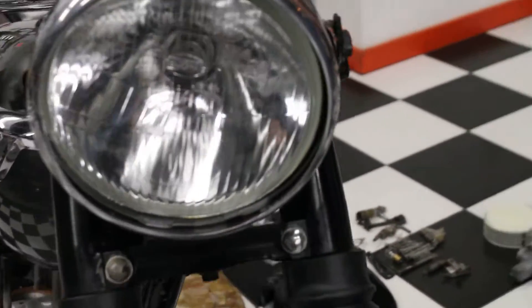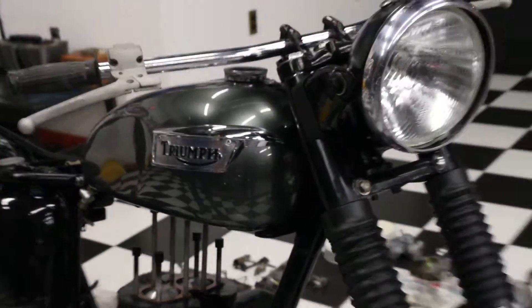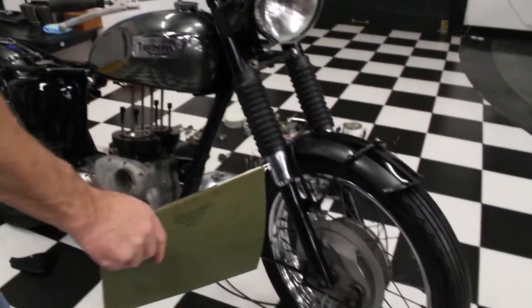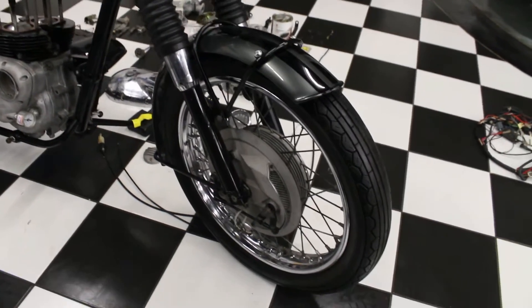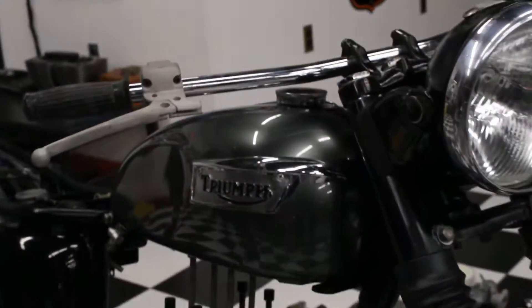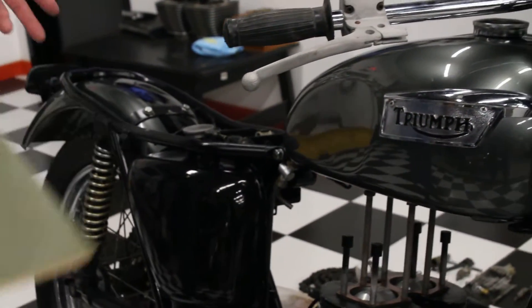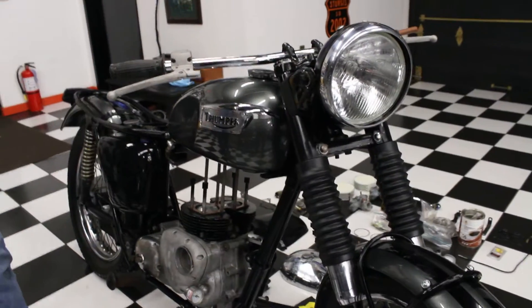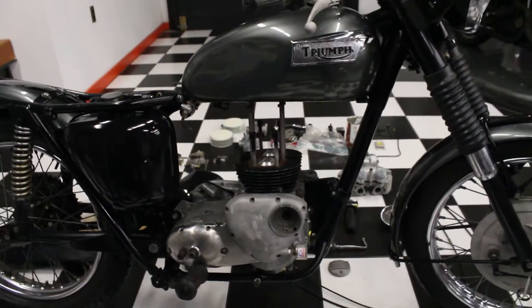The headlight bucket is in great shape, the triple clamps are in great shape, and the handlebar mounts are nice. The control housings are all bead blasted, so they're super clean — as was all the aluminum on the bike. If you want to do a concours-quality restoration, you're already halfway there: the frame's done, the tank and tins are done, the engine's bored, and the heads are done. It just needs to be reassembled.